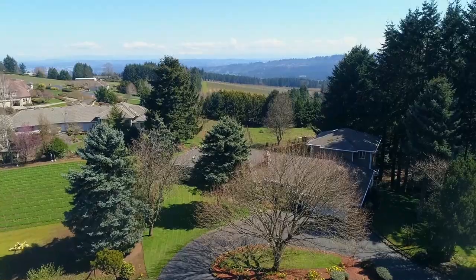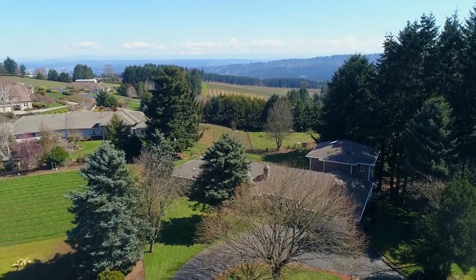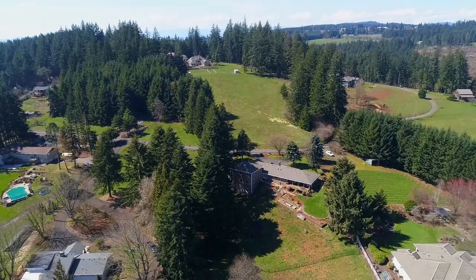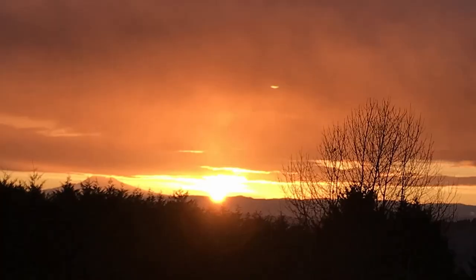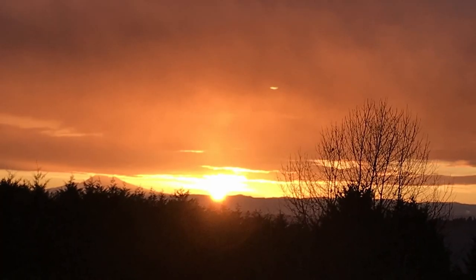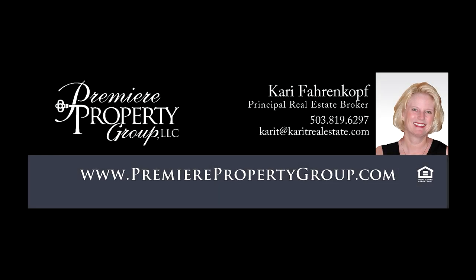An exceptional home and property. You'll find it all here on Mountain Home Road, and it's ready for you to call home. For more information or to schedule your own personal tour, please contact Carrie Ferenkoff with Premier Property Group.